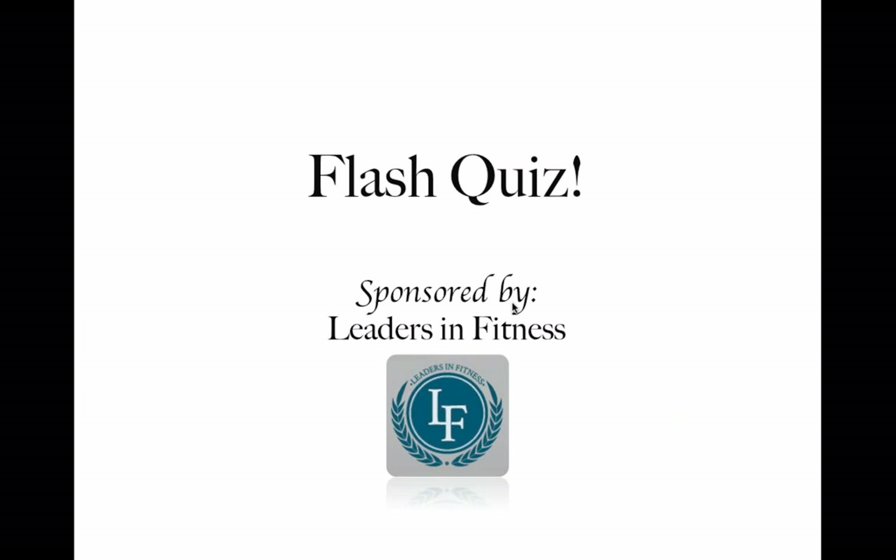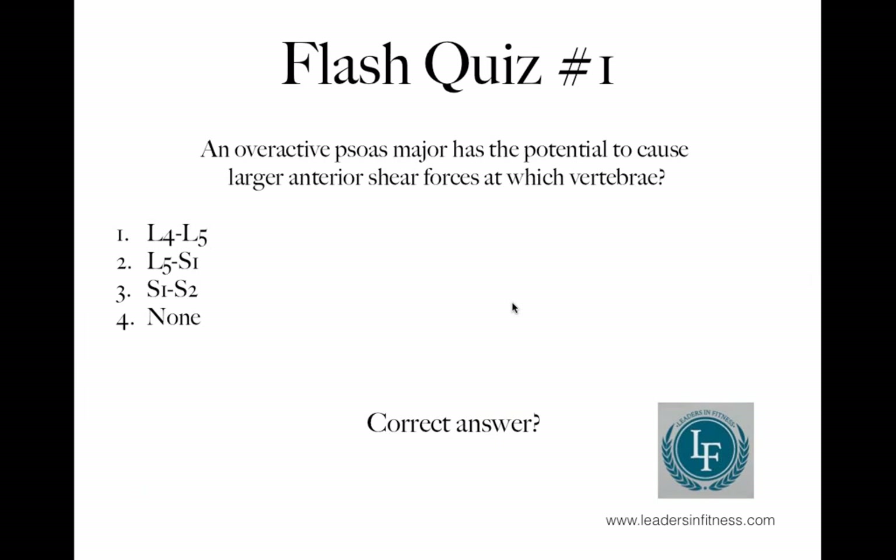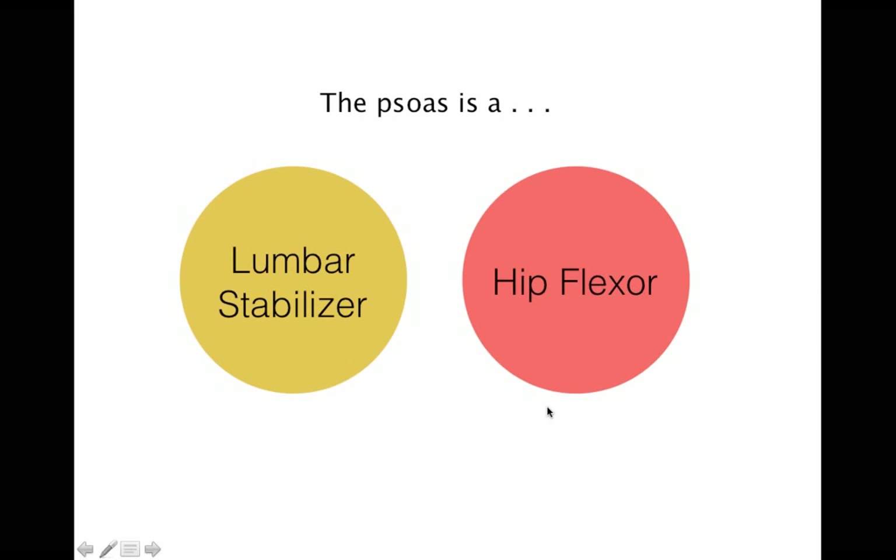Get ready — it's the first person who types in the answer correctly. An overactive psoas major has the potential to cause large anterior shear forces to which vertebrae? L4, L5, L5-S1, S1-S2, or none of these. HR answered correctly — we are moving forward.